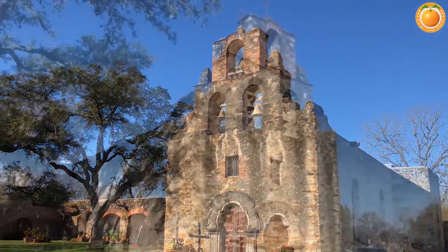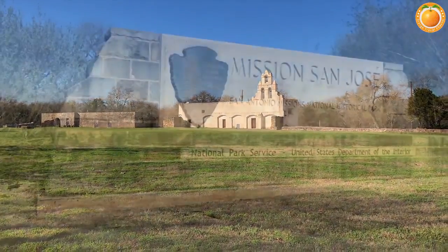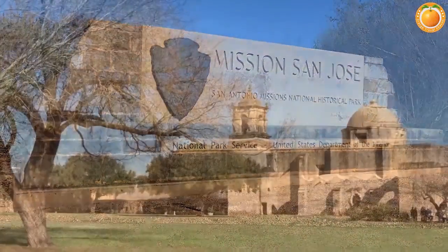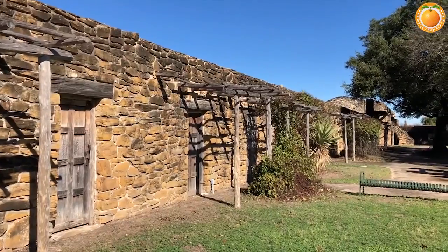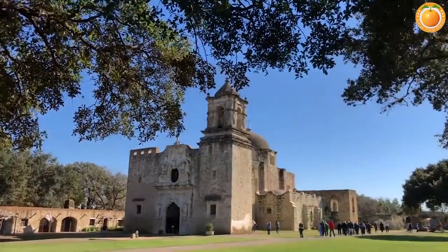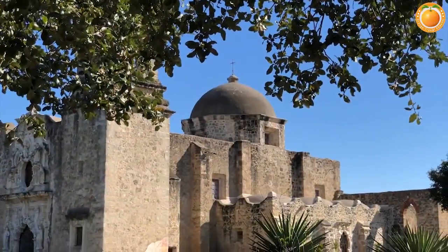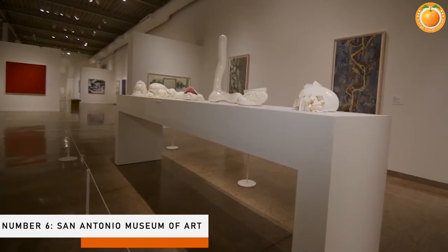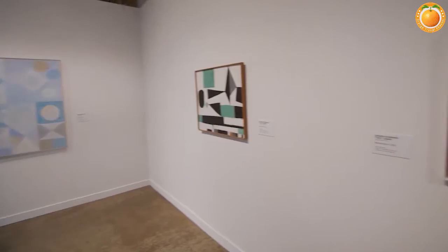Number five: San Antonio Missions National Historical Park. Apart from the Alamo, this is the location of all of San Antonio's historic missions, including Mission San Jose, Mission Concepcion, Mission Espada, and Mission San Juan, making it a must-see for history buffs. The missions, founded by Franciscan friars along the San Antonio River in the 18th century, are a testament to Spain's success in spreading Catholicism throughout the Southwest and into Mexico.